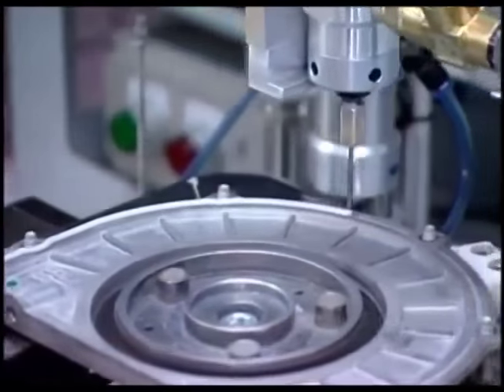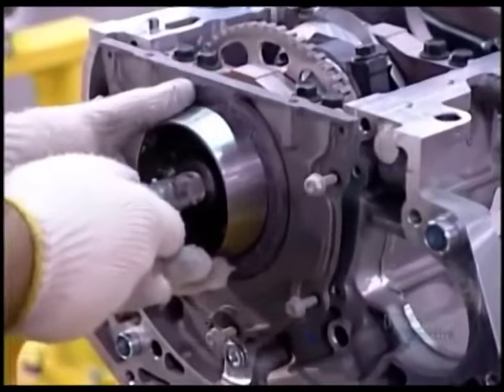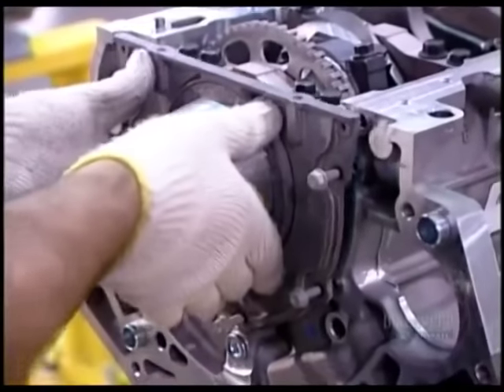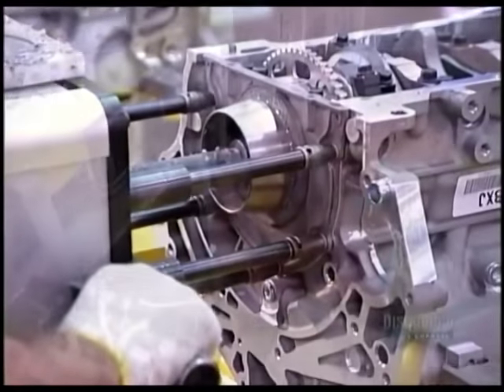Now workers can close up the back of the engine block. A robot applies sealant to the rear cover. They bolt it on manually with a tool called a multi-spindle torque gun.